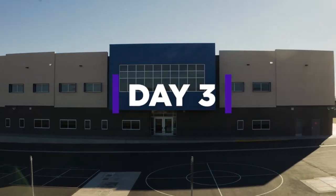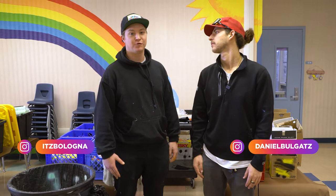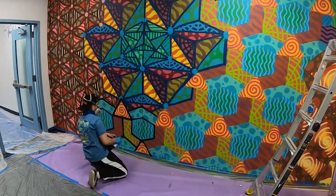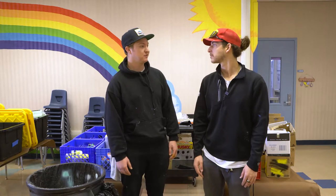Day three here at Cortez Elementary School. It's been a fun one so far — cool start to the morning. Everyone showed up a little bit early to get going today. We actually have a couple new artists, not necessarily new to Graffiti Park, but new artists to the project showing up today, filling that white space, so we're excited about that.